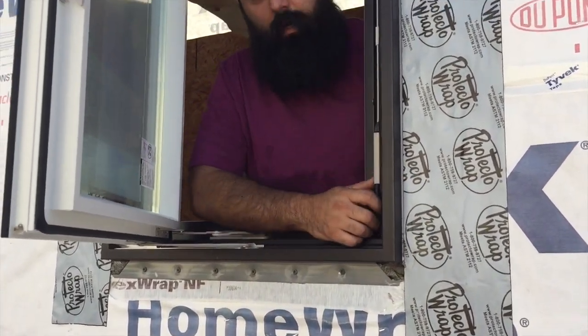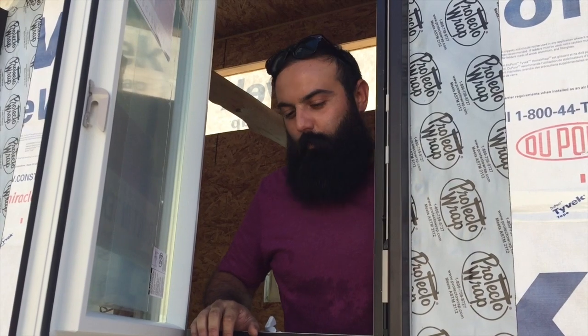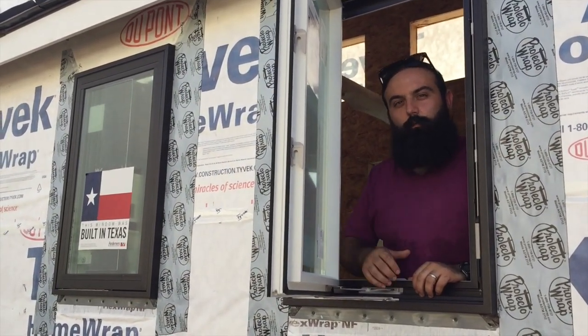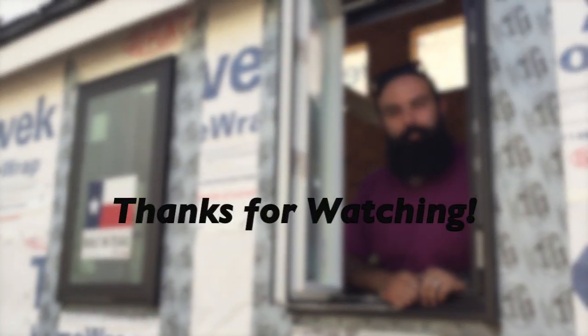They've got some great videos. We'll have a video coming up here soon that shows us putting these two windows in. It went quick and easy and got the house looking great in no time. Check out our website and our other video of installing these two windows here, and send us any questions you might have. We'll see you again soon.